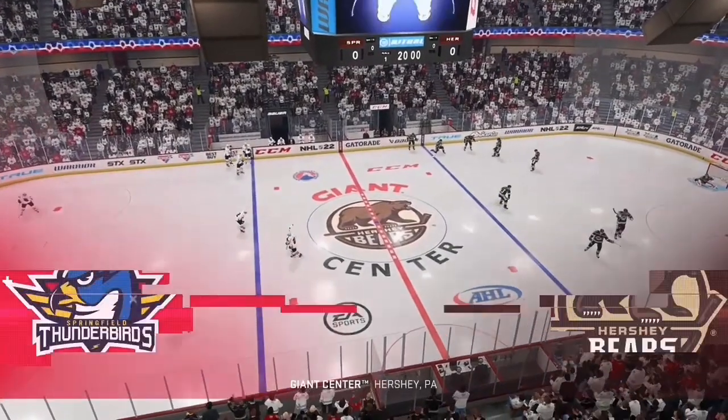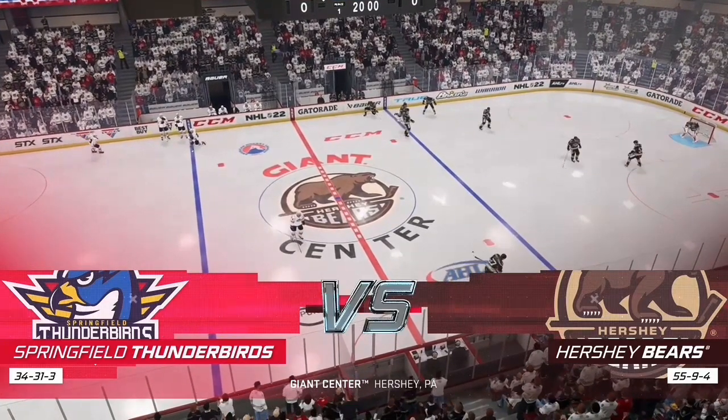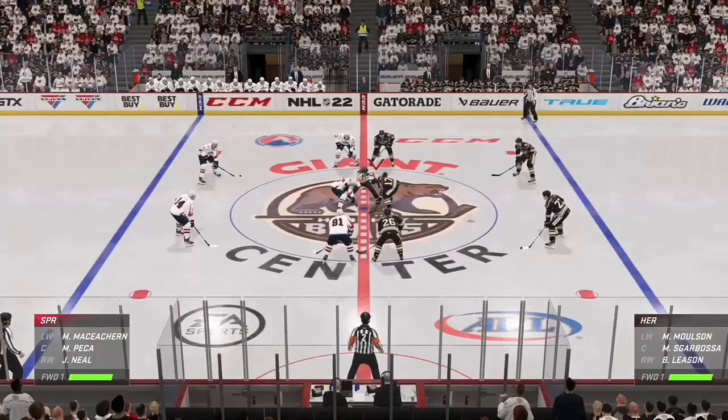Hi everybody, James Cebulski along with Ray Ferraro. We're ready to go. Let's drop the puck. Lot of bounce on both blue lines here and we are about set to drop the puck here at center.